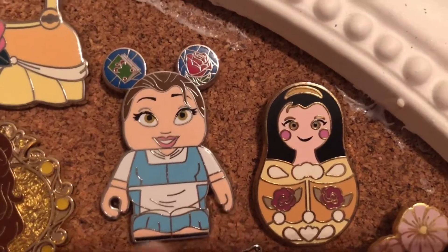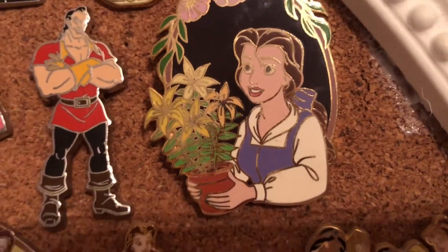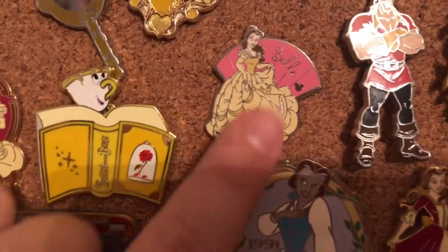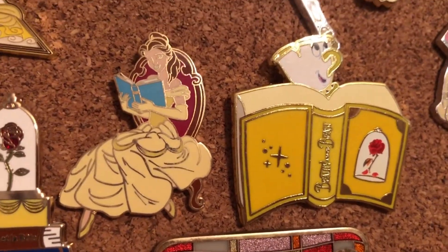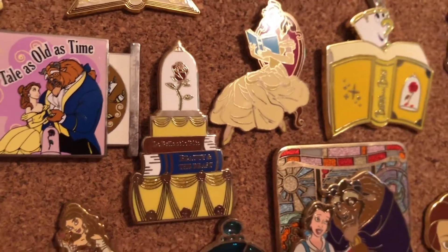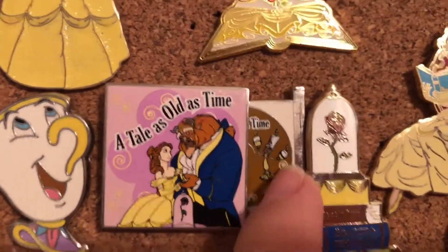We have the Belle purse and then this gorgeous Belle pin — I can't remember what collection or mystery box it was a part of. Over here we have this Figuration of Belle in her provincial dress; she does have a book and a red rose in her mini ears. Then we have one of the nesting dolls, and here is one of our more rare Belle pins — Gaston. Then we have Belle with this beautiful fan behind her; it is a hidden Mickey pin with her signature on there.